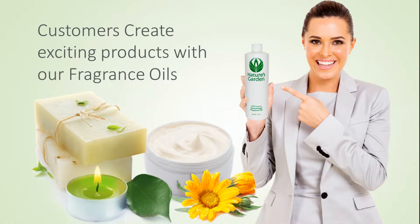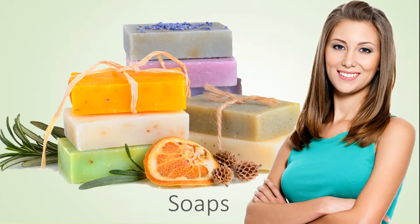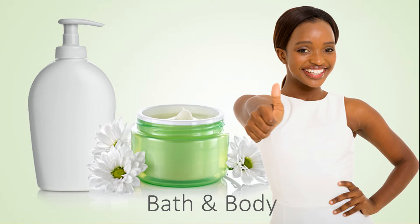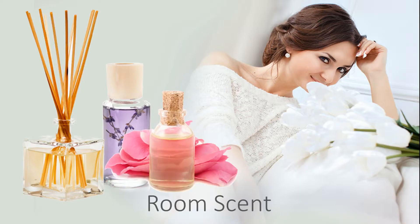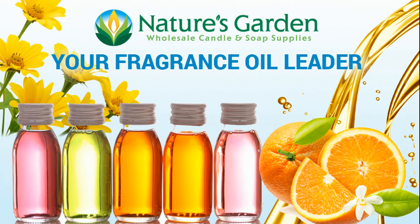Our customers create chic products with this fragrance, including amazing decorative candles, beautiful handmade soaps, refreshing and invigorating bath and body products, and room scents. Check out our free recipes and classes at naturesgardencandles.com. Nature's Garden, your fragrance oil leader.